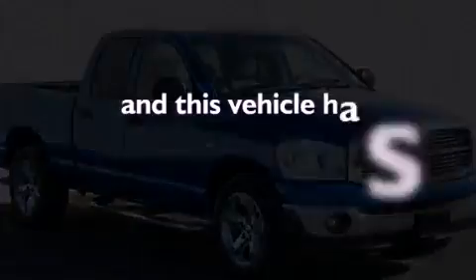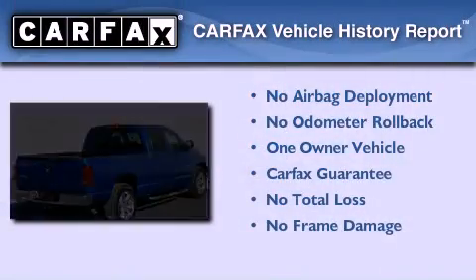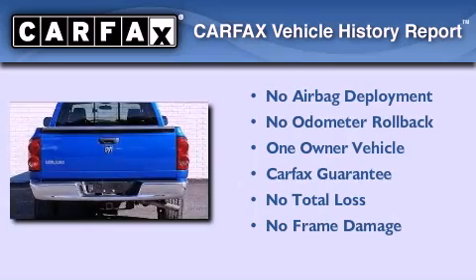This vehicle has less than 72,000 miles. This Dodge has had only one owner, and it qualifies for the Carfax buyback guarantee.